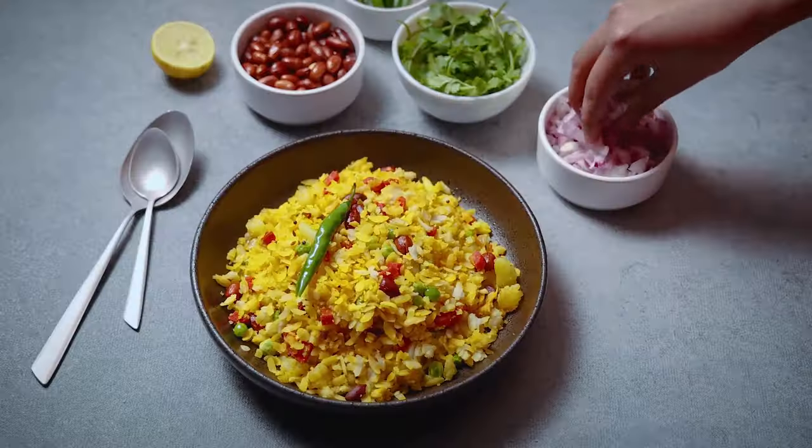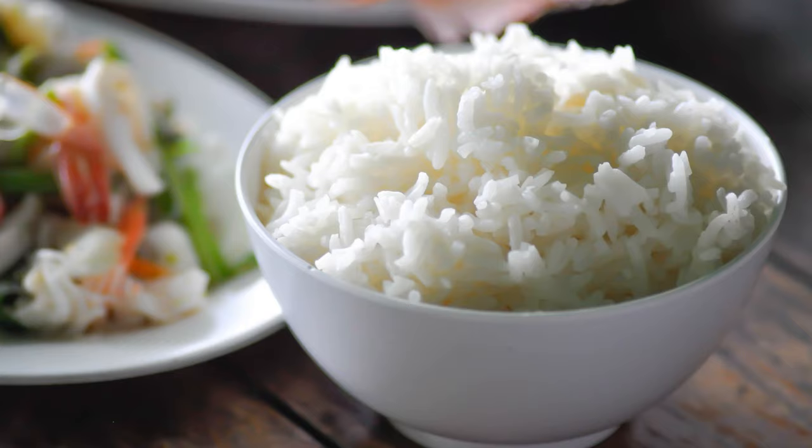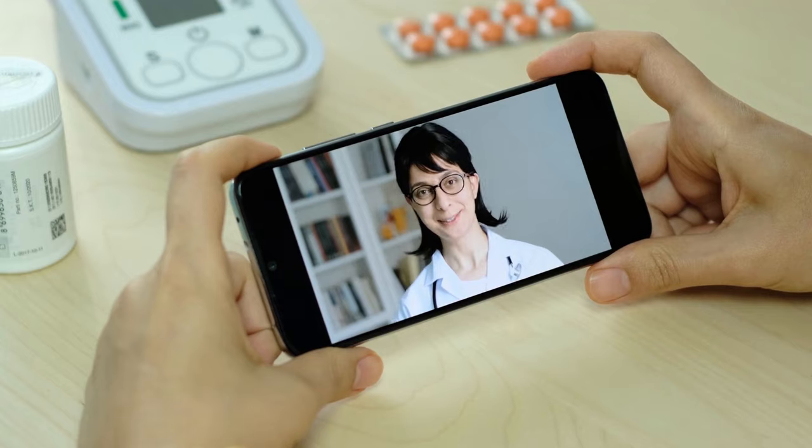For example, our typical Indian breakfasts — poha, upma, idli, or sandwiches — are all high in carbs. Once you start seeing the data, you will realize that this breakfast may not be the healthiest and that you need to make changes. Similarly, a typical Indian meal with rice and vegetables lacks adequate protein and is mostly carbs. When you see all this data on your phone through the app, you can connect directly with coaches, ask specific questions about why your blood glucose is spiking, and get guidance on diet and lifestyle changes.